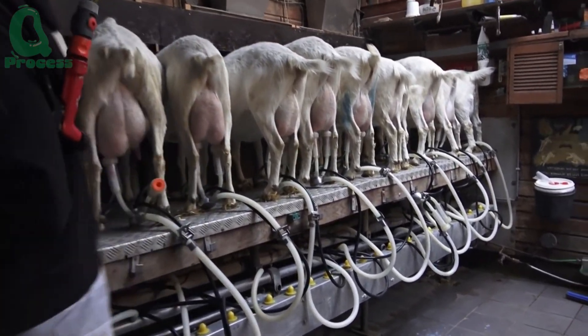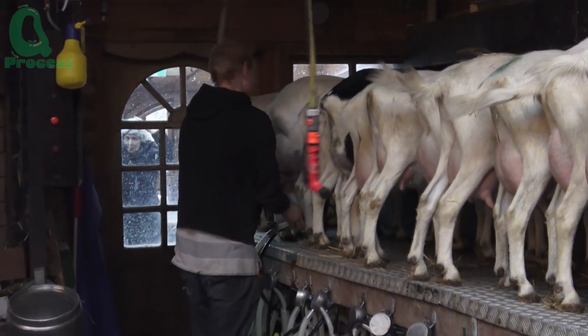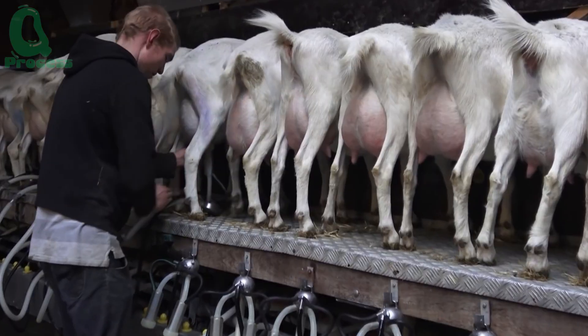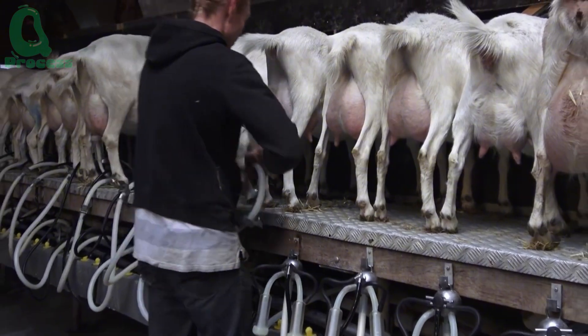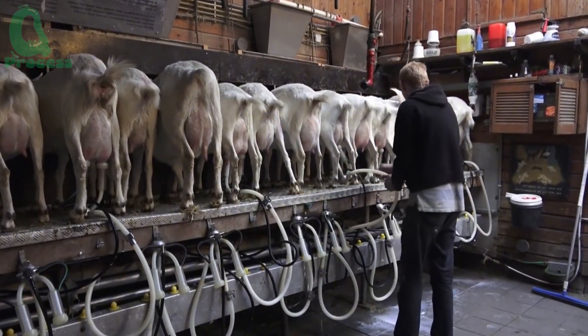No matter the scale, one thing always remains the same: absolute cleanliness and gentle care for the herd. Goats are highly sensitive to their environment. If they feel stressed, are in pain, or unfamiliar with the person milking them, they may produce less milk or even refuse to let down their milk at all.